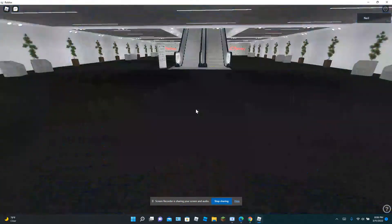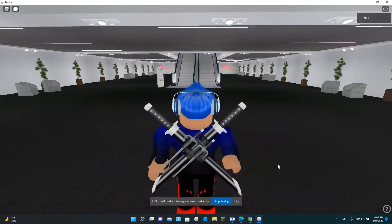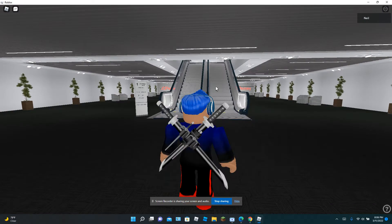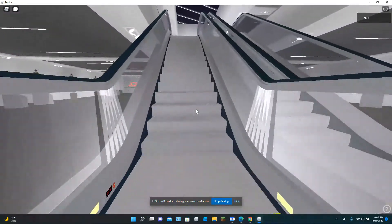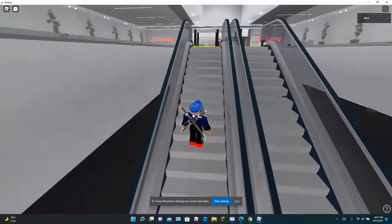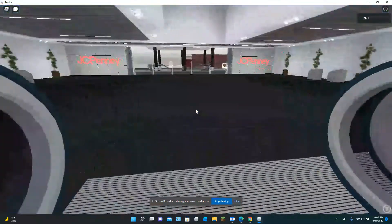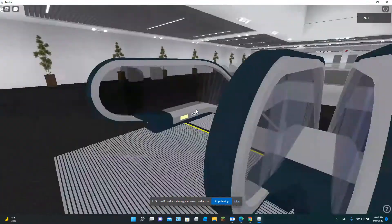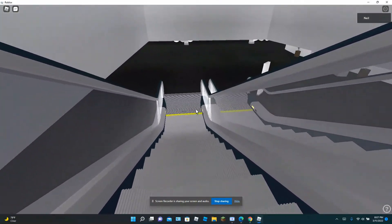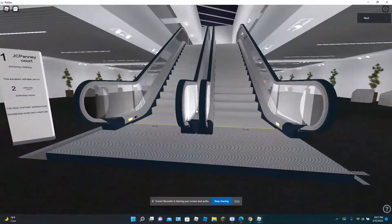Next up is the JCPenney Court. Now we are going to go ahead and continue on. Now these are the Otis Escalators at JCPenney Court. The reason this is called JCPenney Court is because they have JCPenney right outside here. And this is the other entrance to JCPenney. We are going to go down the down escalator. Now that concludes the escalators.